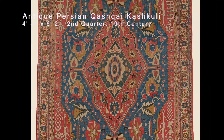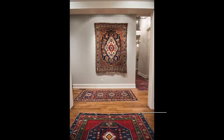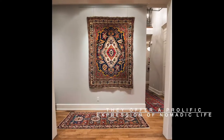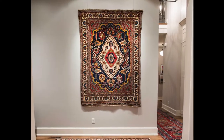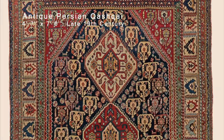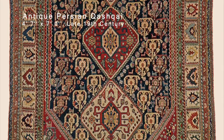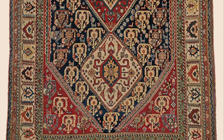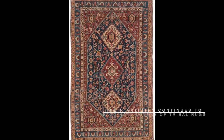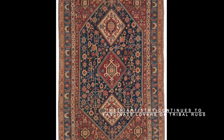Persian Ghoshgai rugs continue to hold a special place in the world of oriental rugs, as they offer a prolific expression of nomadic life coupled with superlative craftsmanship. The best pieces are typically pre-1900, displaying a lustrous quality of wool and exquisite time-softened natural dyes. Despite dwindling availability, their consummate artistry continues to fascinate lovers of tribal rugs.